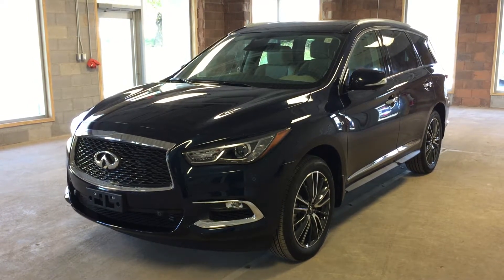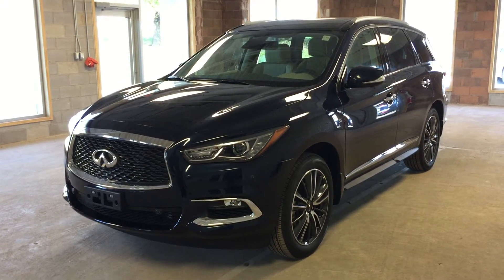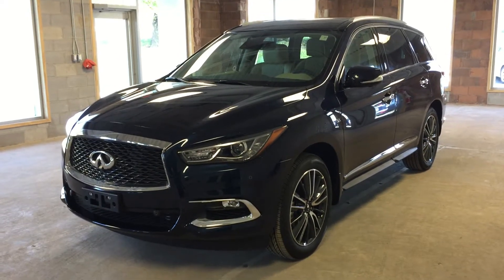Welcome to Oakville Infiniti. We are located at 2270 South Service Road, West Oakville, Ontario.